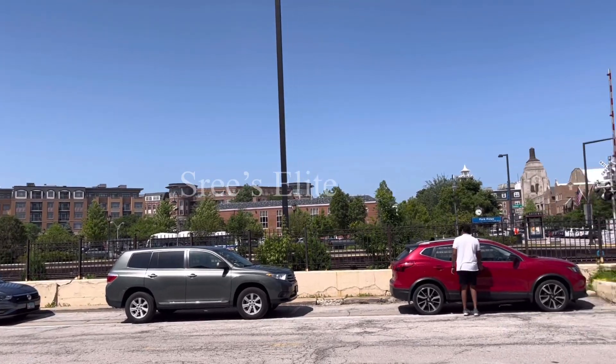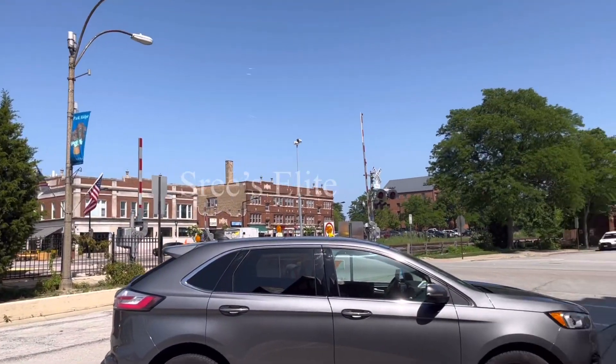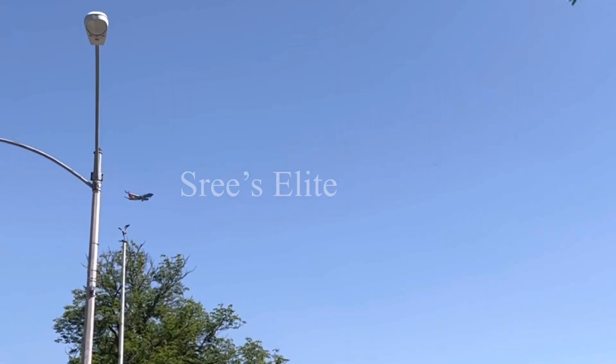From the restaurant, you will enjoy the aeroplane view. See you with one more video.